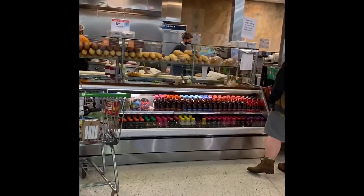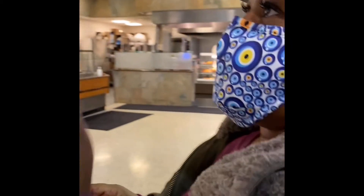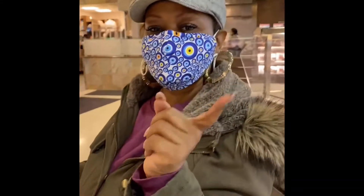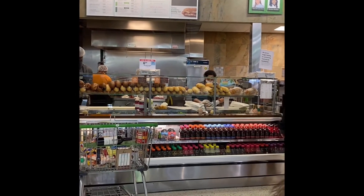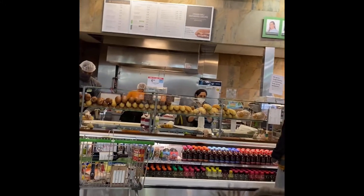Yum yum yum, we are in public and we are getting ready to get a sub. What kind of sub are you getting? I'm gonna get the chicken tender sub — I heard that was really good. I'll let you all know when I get home. And I'm probably gonna get the Boar's Head Italian sub. I'm gonna try an Italian sub and see if it's good. I'll probably get a foot long so I can eat one half now and save the other for later.